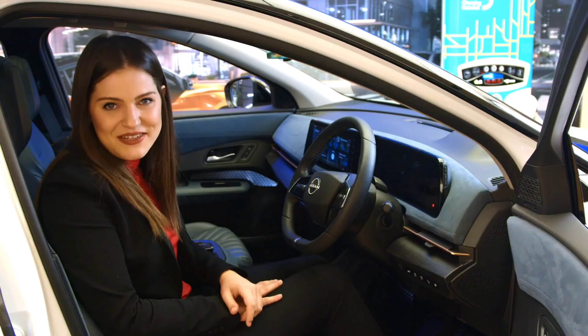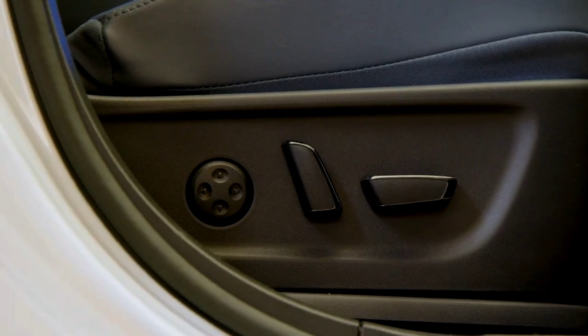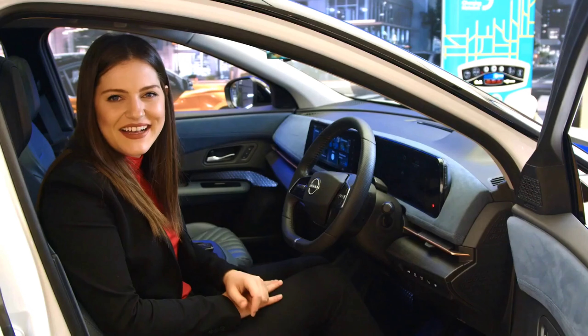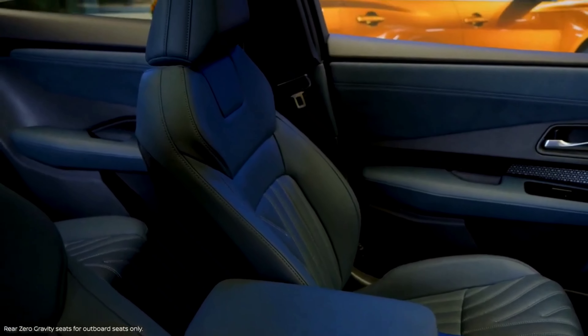When it comes to creating the perfect comfort settings, it is easy to achieve. The driver is treated to an eight-way power driver seat with four-way power lumbar and memory function. And to maximize on that comfort, the Aria is equipped with both front and rear zero-gravity seats.